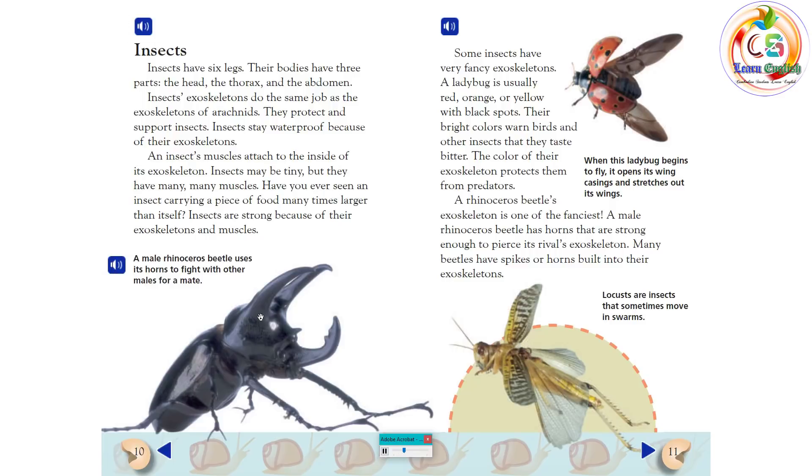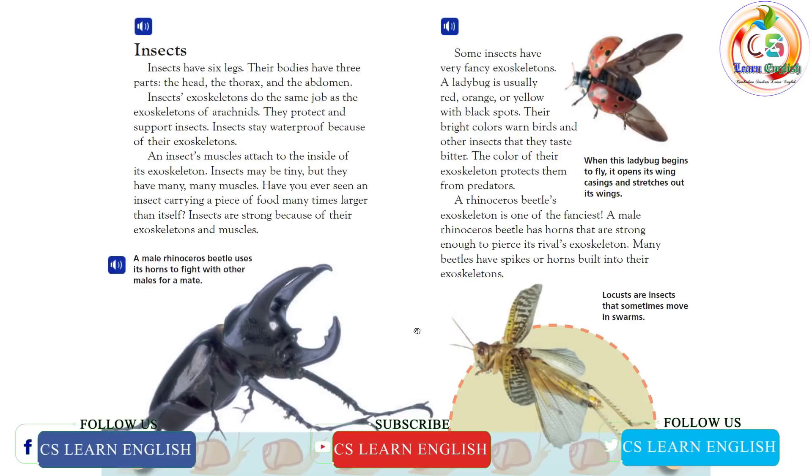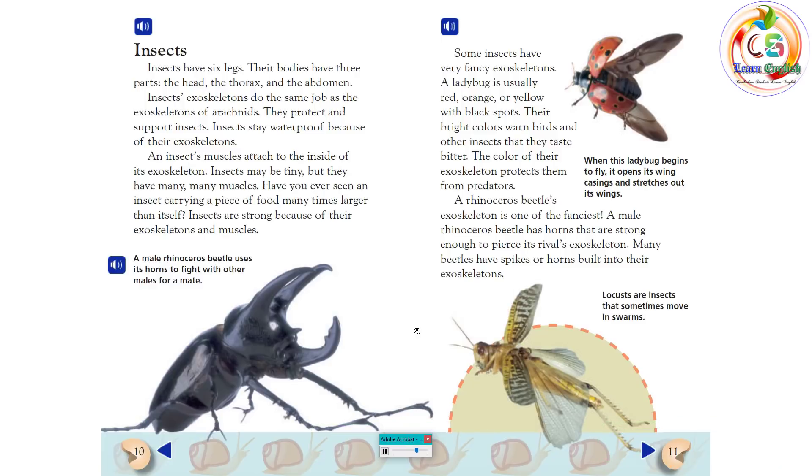A male rhinoceros beetle uses its horns to fight with other males for a mate. Some insects have very fancy exoskeletons. A ladybug is usually red, orange, or yellow, with black spots. Their bright colors warn birds and other insects that they taste bitter. The color of their exoskeleton protects them from predators. A rhinoceros beetle's exoskeleton is one of the fanciest. A male rhinoceros beetle has horns that are strong enough to pierce its rival's exoskeleton. Many beetles have spikes or horns built into their exoskeletons.